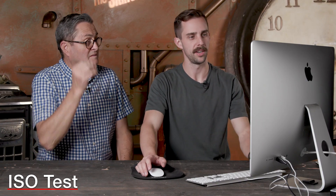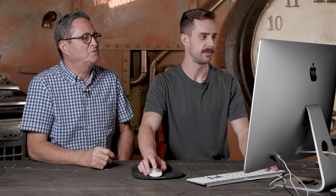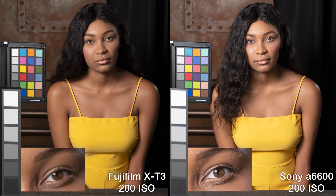Here's our ISO test. The Sony is again brighter than the Fuji, which we always see. Both looking good at 200 ISO. 400 ISO — still looking great. I'm actually surprised at how close the color looks on the color checker charts.